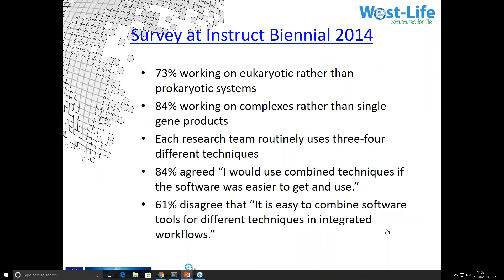Back in 2014, I did a survey of the participants in the Instruct Biennium — the ESFRI for structural biology, a partner ESFRI to Elixir. Among the scientists there, most were working on eukaryotic rather than prokaryotic systems, on complexes rather than single gene products, and research groups habitually combine a variety of different techniques. Yet there are significant difficulties — if you're doing a lot of crystallography, it's worthwhile to install CCP4, but doing SAXS for the first time, software installation is a significant overhead, and the tools don't play well together.